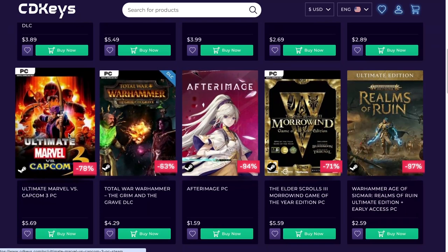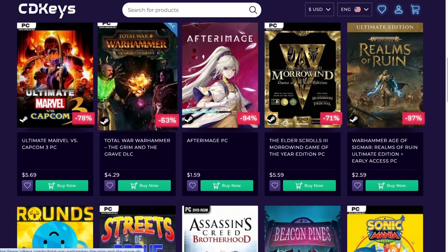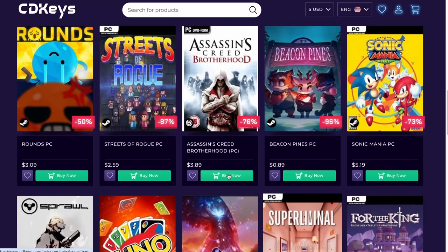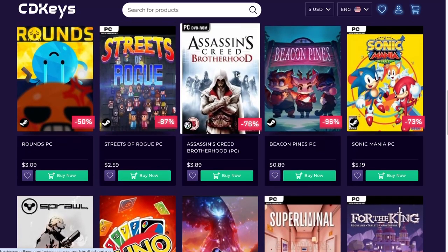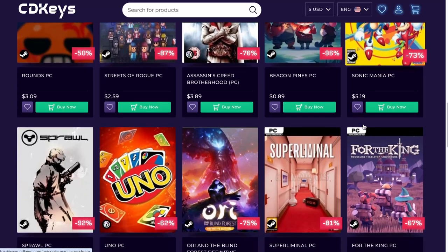Ultimate Marvel vs. Capcom 3 — fun game. If you're not into Mortal Kombat, that's a really good game to have as well. Warhammer — it's alright, didn't get into it, I know a lot of people may want to kill me for that. Assassin's Creed Brotherhood dropped down to $3.89 — because it should.